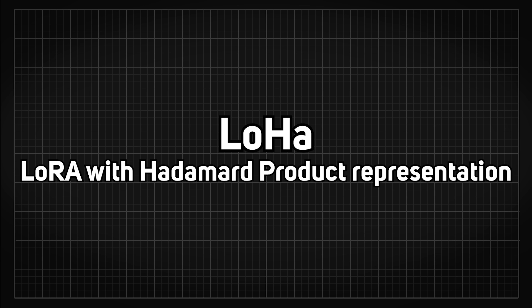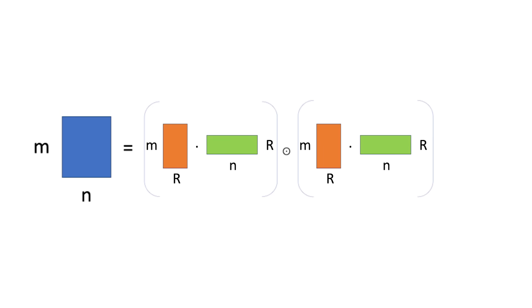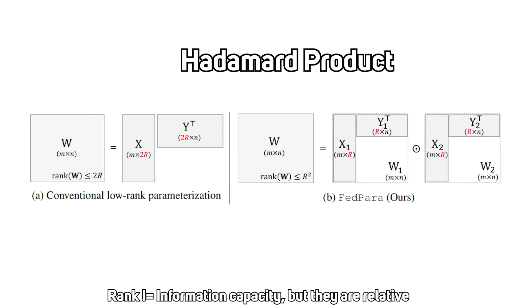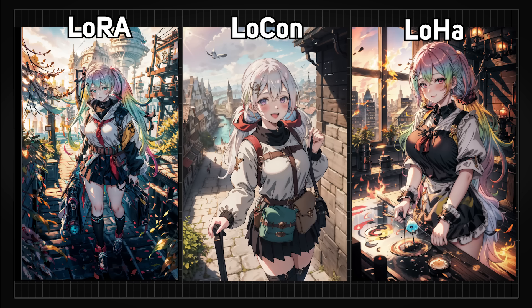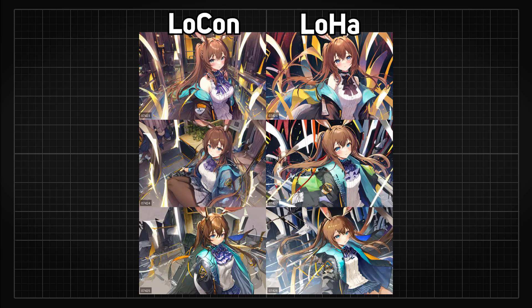The second is called LoHa. It combines two LoRAs into one using a method called Hadamard Product, so it theoretically has better expressiveness than LoRA. LoHa is also better at combining styles with characters. So it can be said that LoHa trains more style than LoCon, while LoCon trains more style than LoRA — and even though the differences can be subtle, there is a recognizable improvement.